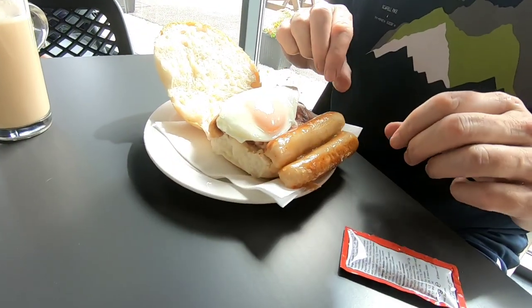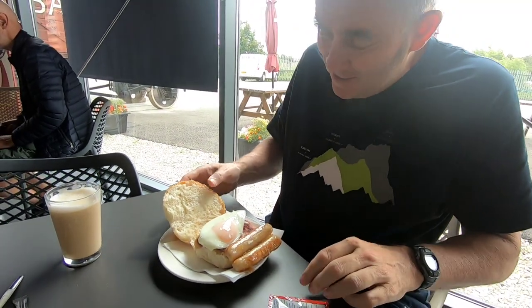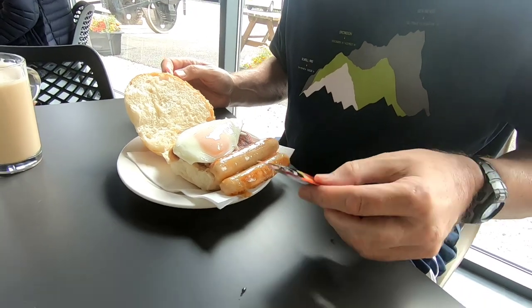What have you got there, Jim? I've got everything, mate - everything. Bacon, sausage, egg. I'd say you're like a pig in mud, but that would be cannibalism, wouldn't it?